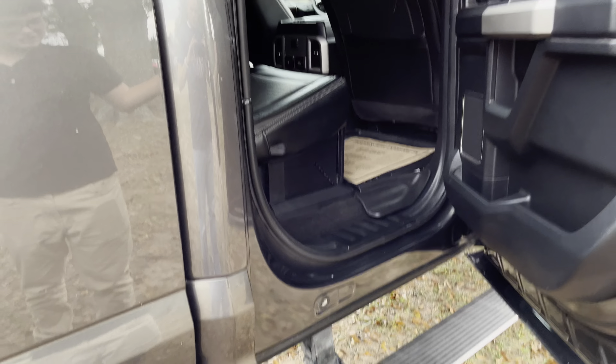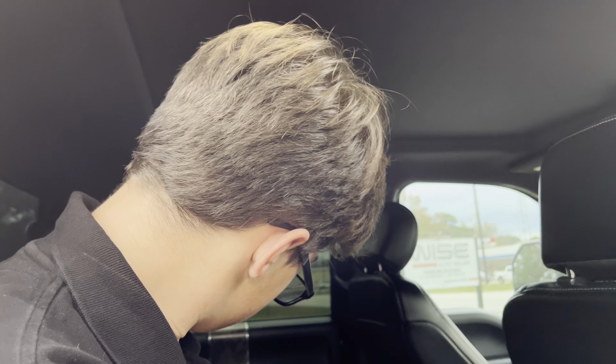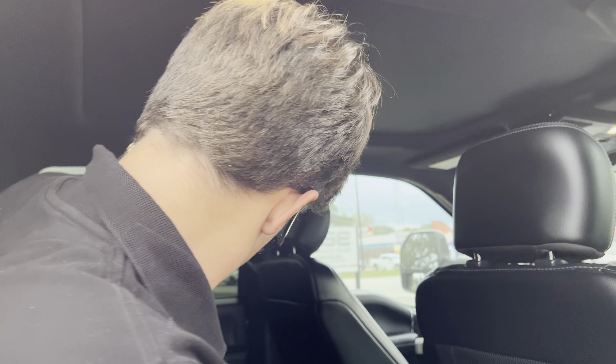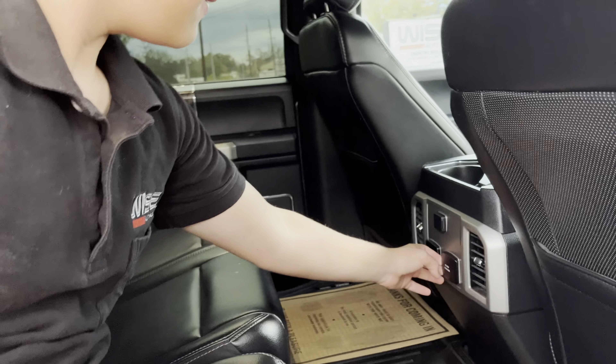Opening up to the rear, you will notice these beautiful leather seats and the power deployable sidestep right there. Climbing in, you will notice a ridiculous amount of leg room, beautiful window tinting, and folding down the center armrest reveals two cup holders. You also have three-row AC, a household-style outlet, and two USB ports.